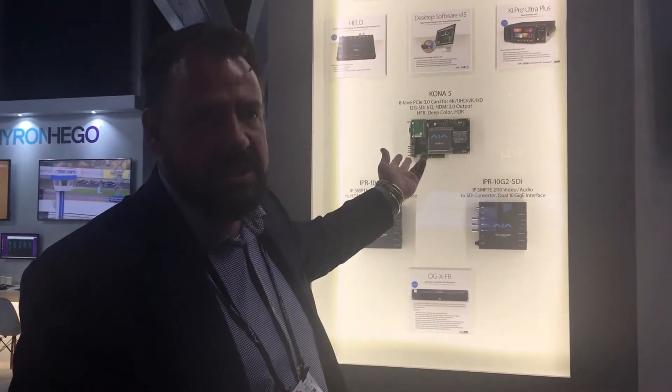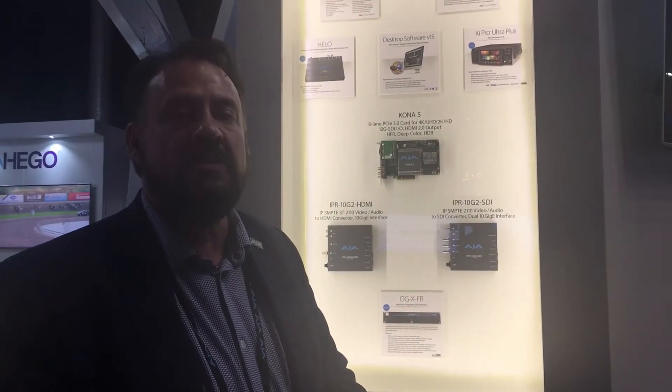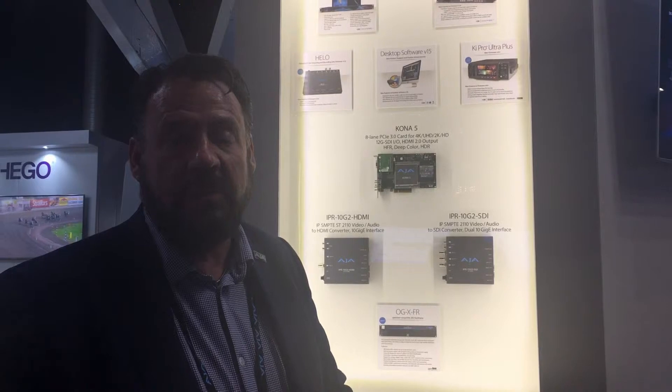The Kona 5, which you see over here, is a new Kona card with 12G SDI bi-directional ports — so in and out. It's got HDMI 2.0 out which can also handle HDR, and comes with a breakout cable that includes AES audio, 8 channels in, 8 channels out, timecode in and out, and reference.